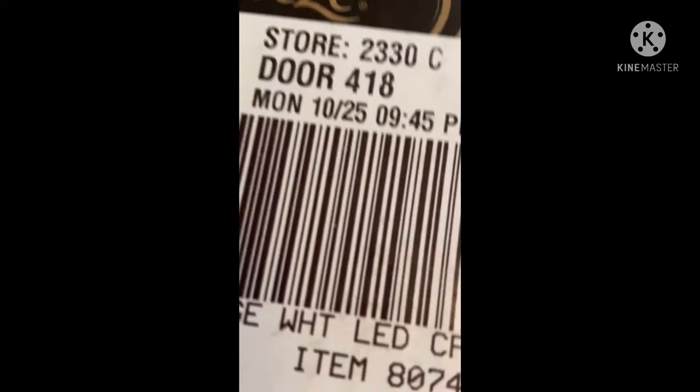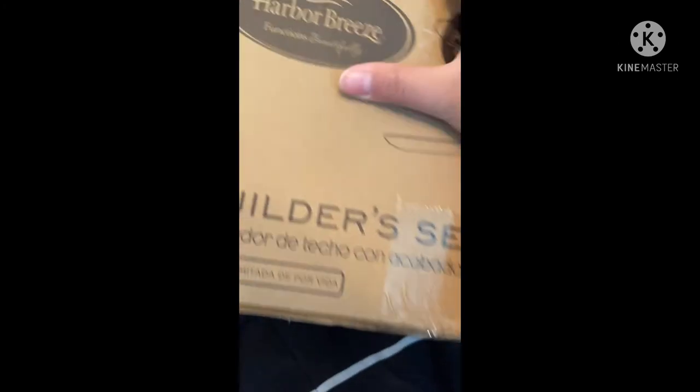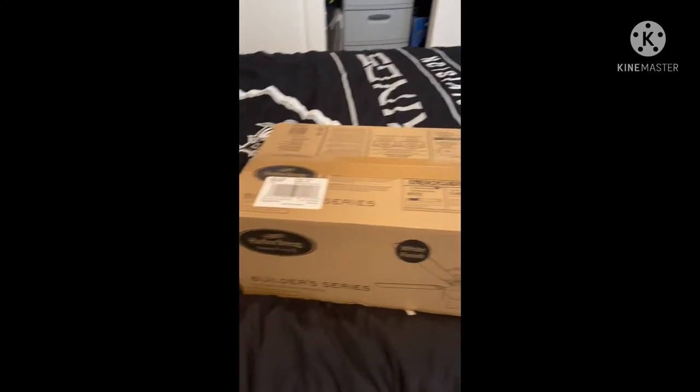As you can see right here, October 25th of 2021 — if not probably a little older than that. Really nice fan. Here's the box bottom, here's the side — Spanish, English, and then Spanish again. This is a really nice fan, I love it. Hope you enjoyed, bye.